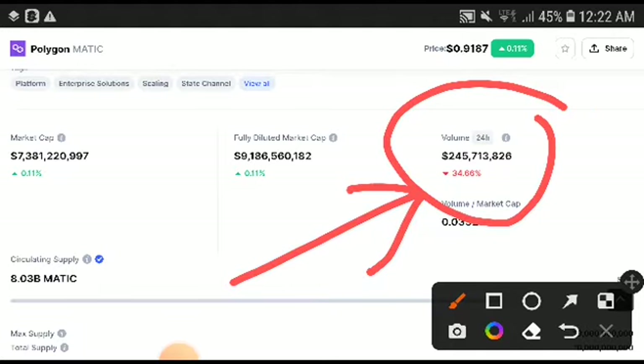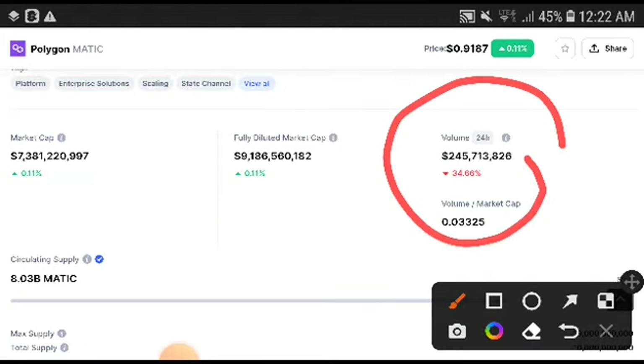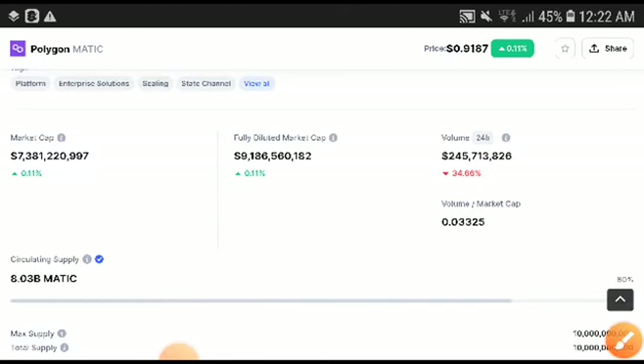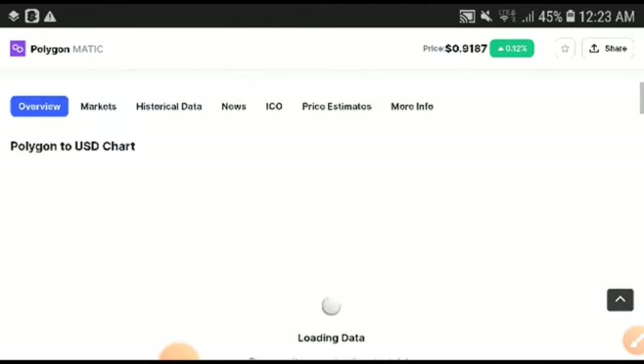Alright guys, so let's just start the price prediction, the technical analysis of Polygon. First of all, if you look at the volume, you can see thirty-four point sixty-six percent — it was decreasing. I'm sure it was negative, my friend, you can see here they will crash down. Absolutely it was decreasing, and then they will starting pumping up. So you can see here the market cap — if we look out, it was sixty point twelve percent, it was increasing now.